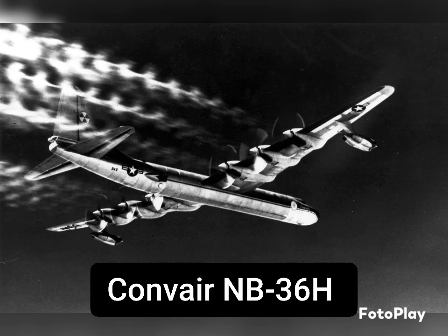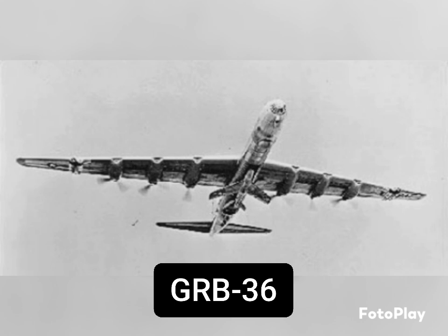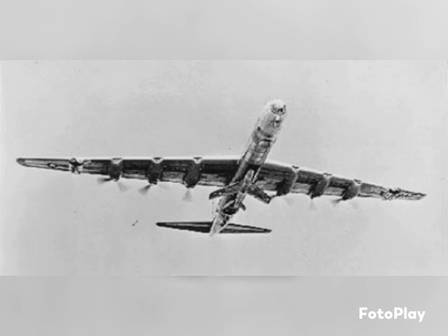One of these variants was the Convair NB-36H, which was a plan to put a nuclear reactor inside the aircraft and eventually have that reactor run the propellers. There was also the GRB-36, which was part of the Parasite Fighter Program. The idea behind this was to develop a B-36 that could carry its own fighter aircraft for protection.